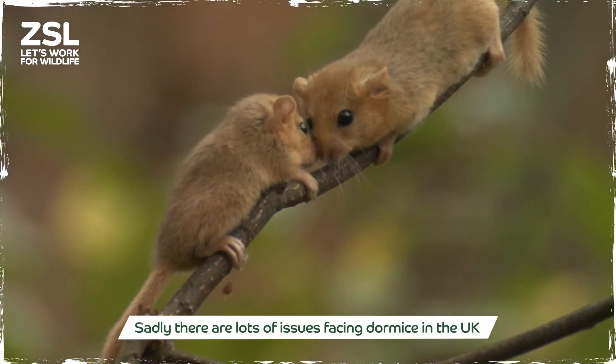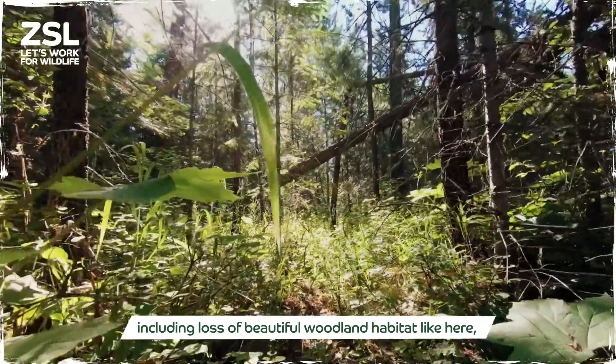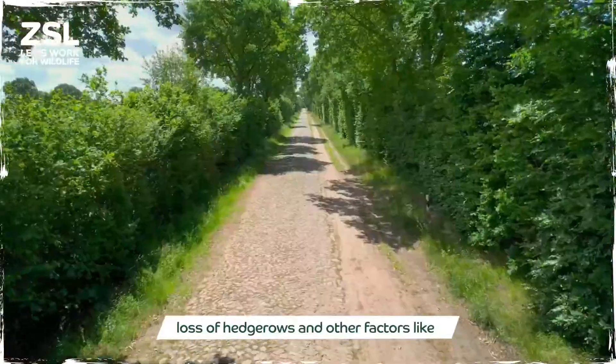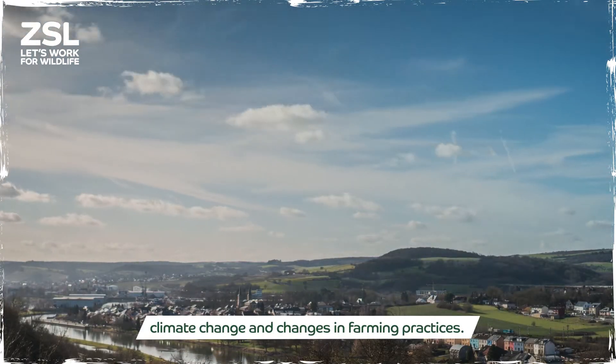Sadly there are lots of issues facing Dormice in the UK including loss of beautiful woodland habitat like here, loss of hedgerows and other factors like climate change and changes in farming practices.